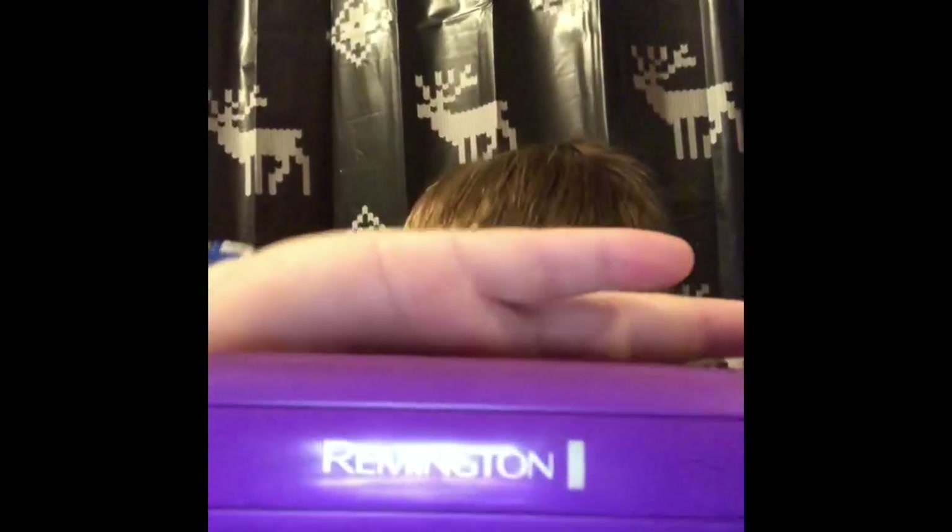The hair straightener is a Remington. It can go up to 410 degrees, which is great for my hair since it's curly. As you can tell, it's straightened right now. I normally try to keep my hair straight for three or four days before I wash it, so this is day three.